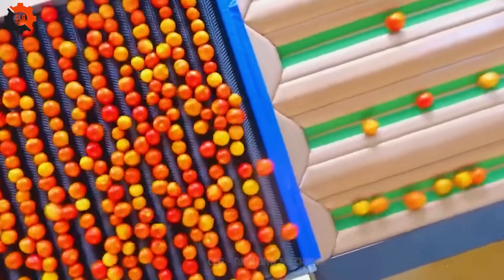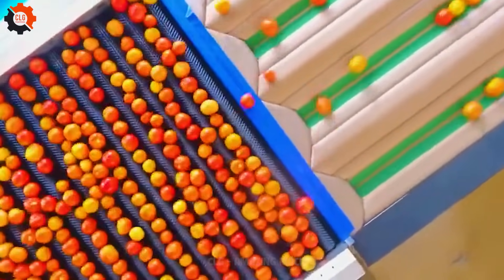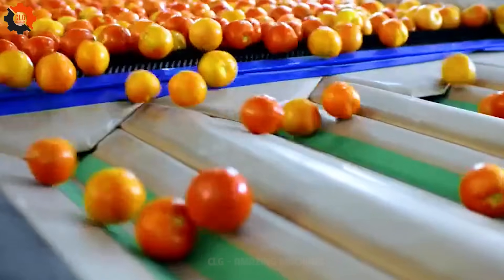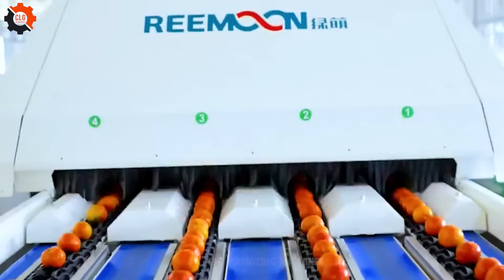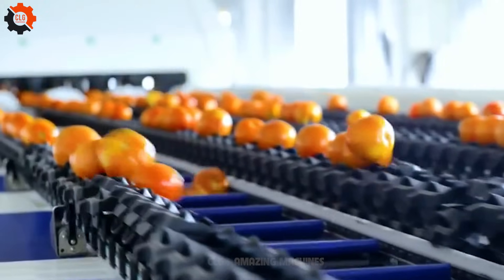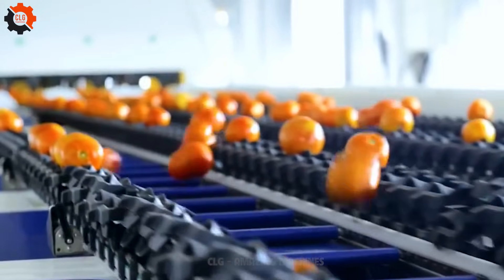Top-notch tomato tech — the ultimate solution for perfect produce. These tomato grating machines are the real MVPs of the farm, sorting and sizing those juicy gems with precision. It's like having a team of tomato whisperers ensuring every bite is ripe for the picking.